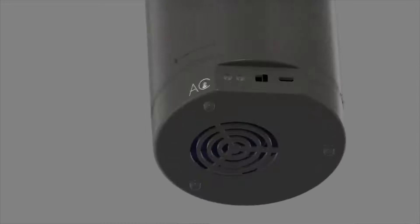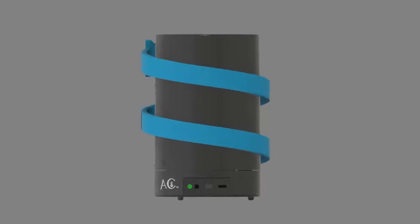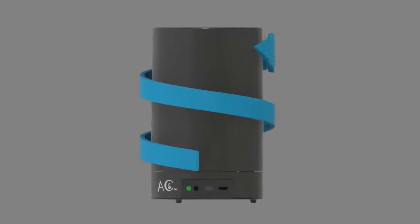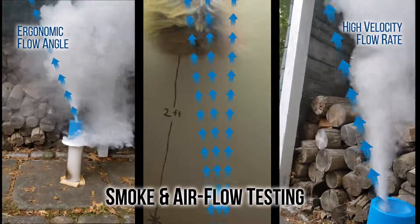Ambient hot air is drawn in through the bottom of the device. It is cooled as it travels upward through a spiral channel, making thermal contact with the pre-chilled cold core. The cooled air is then directed towards the user through an outlet at the top of the device at high velocity.